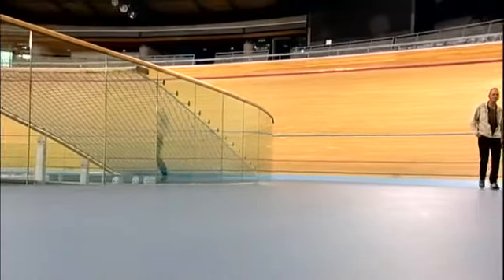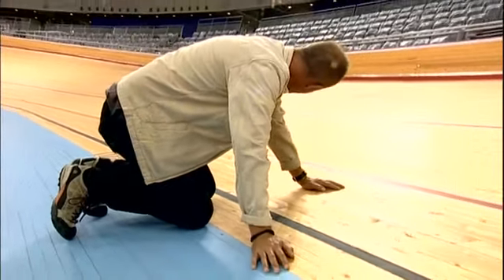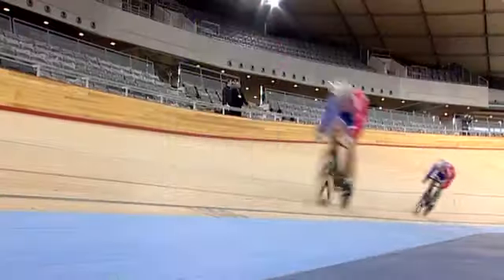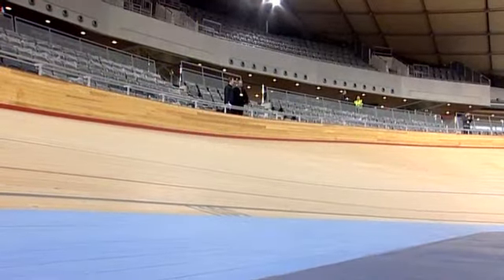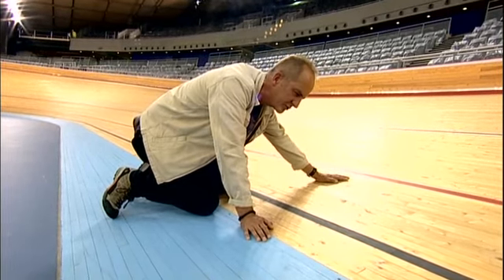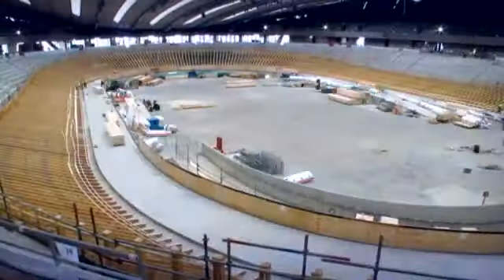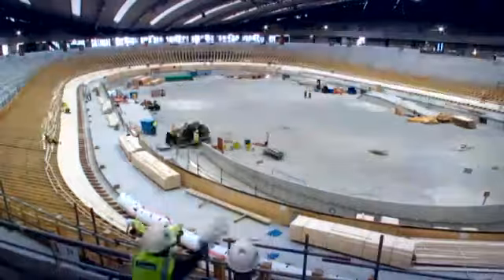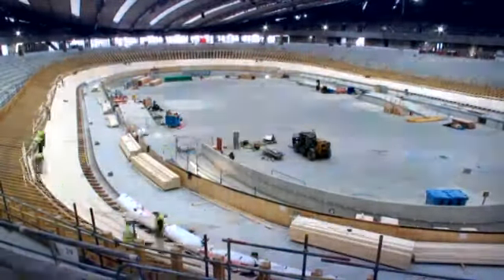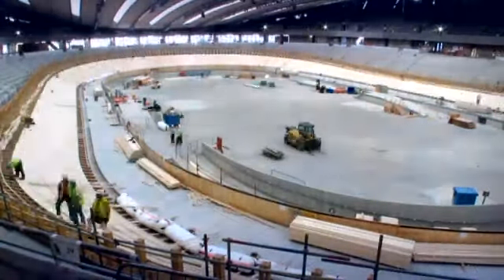I can't believe I'm touching — I'm kneeling on the surface of the velodrome, which in a month's time is going to be covered by cyclists whizzing round at some phenomenal speed. This is Siberian spruce, which has been designed by a man called Ron Webb, who must be something of a hero in cycling because he designs nothing but cycling tracks like this. It's beautifully laid, beautifully smooth, and I can't find any splinters.